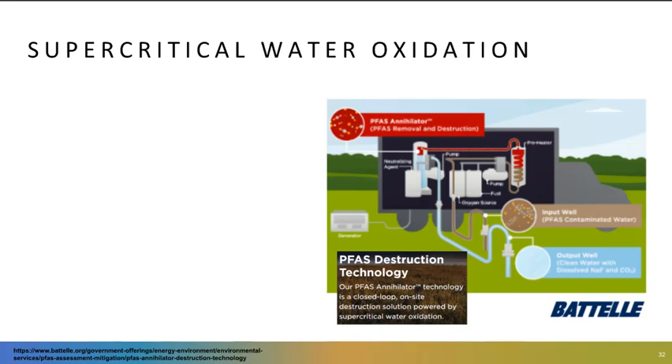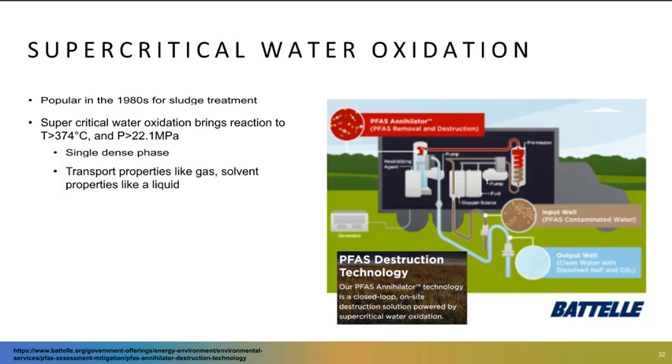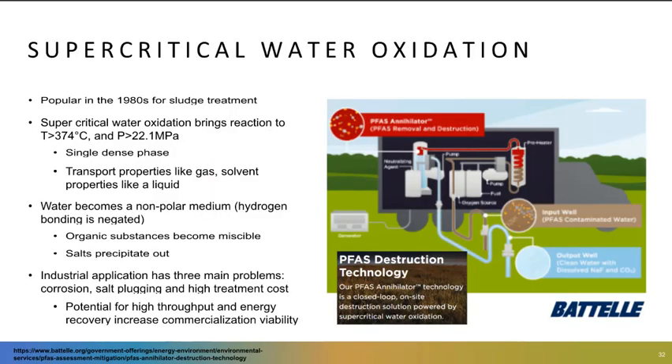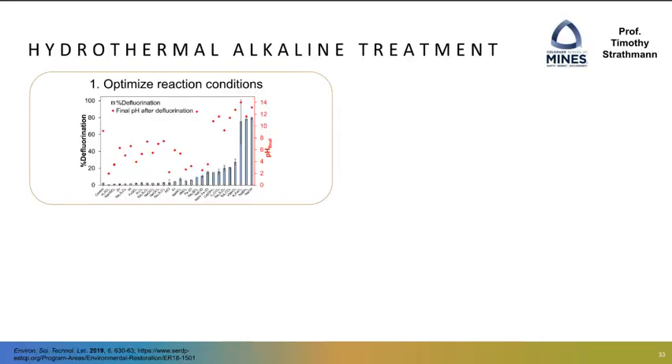Now I want to transition to talking about a couple of destructive technologies. The first is supercritical water oxidation, or SCWO, which has waxed and waned in popularity since the 1980s. SCWO brings water to temperatures and pressures that change the transport and solvent properties of water, allowing reactions to occur really quickly. Under these conditions, water behaves like a nonpolar solvent — salts precipitate out of solution while organics become miscible. Despite some engineering challenges, SCWO has shown promise for PFAS degradation. One example is Patel's PFAS Annihilator, a transportable and closed-loop unit that can be brought on site to treat PFAS in contaminated water, which fits well into the treatment train vision I presented earlier.